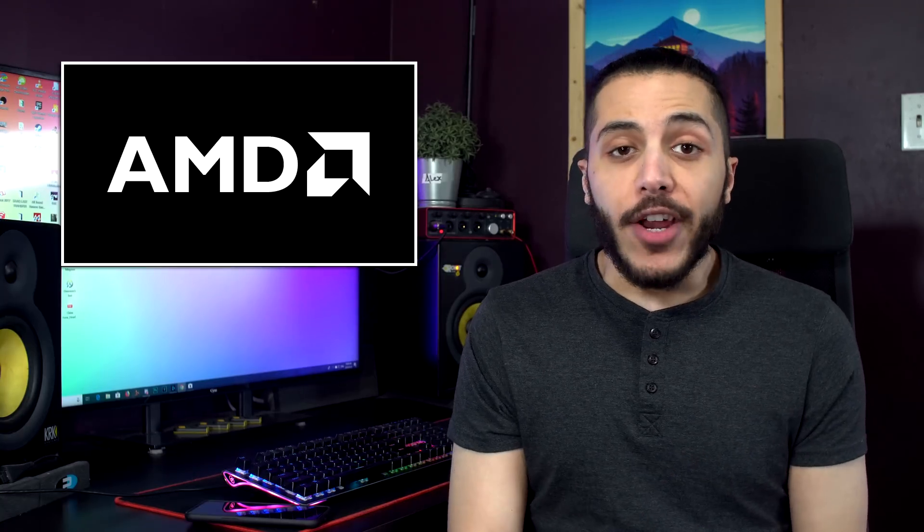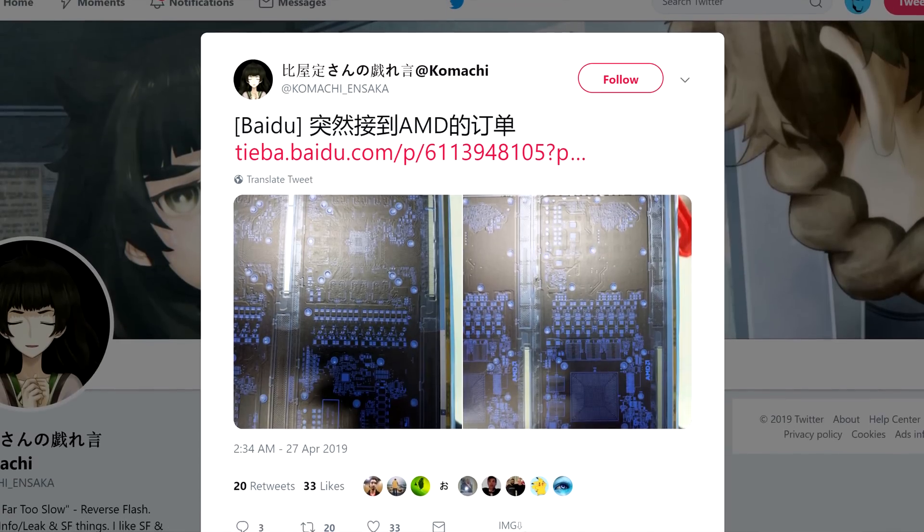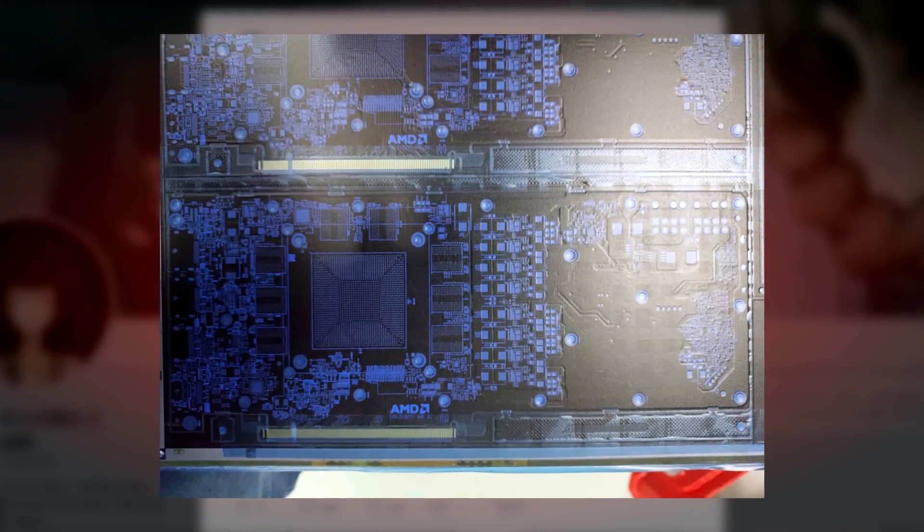Let's get started with AMD. It looks like the PCB of an upcoming AMD Navi GPU has been spotted by Komachi on Twitter. Now we don't know exactly what Navi card this PCB is made for, but we can make some educated guesses.